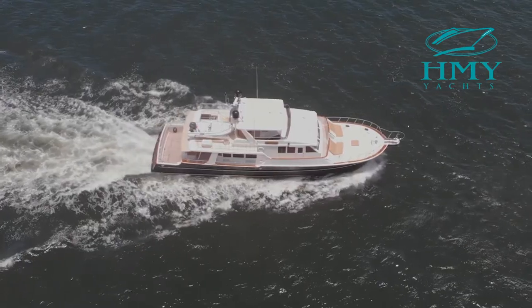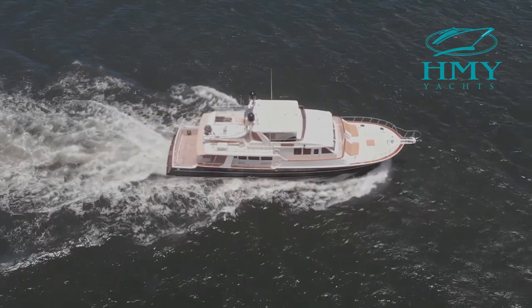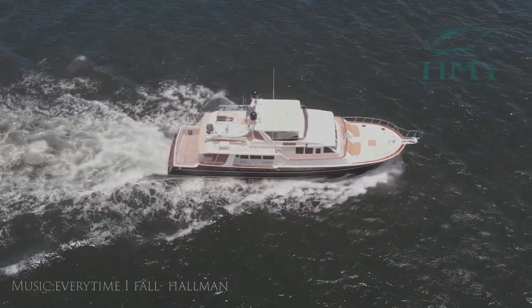Thank you very much for looking at Llano Del Mar today. My name is Mark Parker and you can reach me on my cell at area code 561-371-2615.